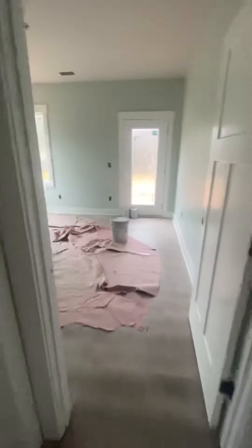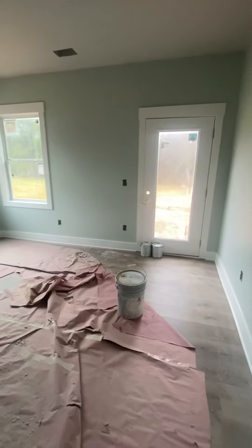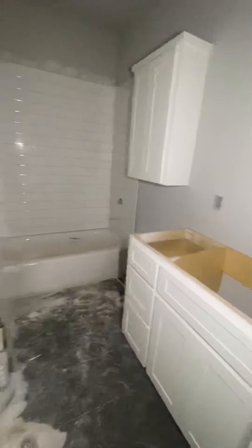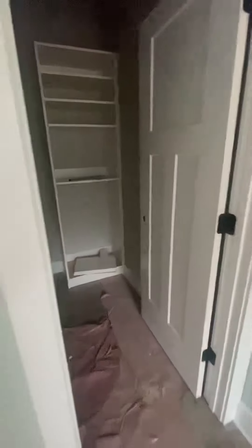Going into Jules' room — we painted it Sea Salt, Sherwin-Williams Sea Salt. The rest of the house is Repose Gray. She got her bathroom cabinets installed, still working on the shower.